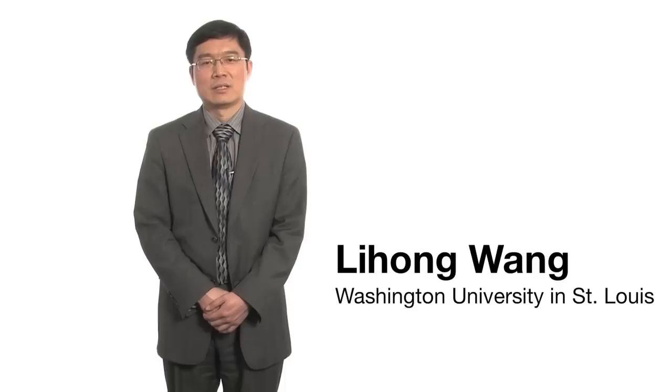I'm Li Hong Wang from Washington University in St. Louis. I work in the Department of Biomedical Engineering, and I also have a joint position in the Department of Radiology. A major effort in our lab is on photoacoustic tomography — an emerging technology where we combine laser light with ultrasound.